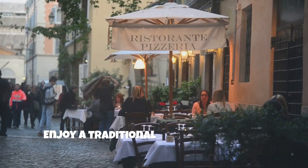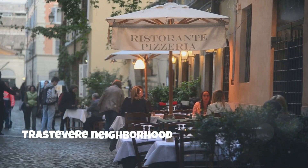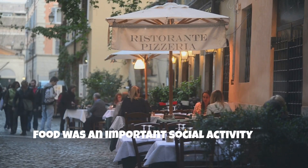Evening: enjoy a traditional Roman meal in the Trastevere neighborhood and reflect on how food was an important social activity for Romans.